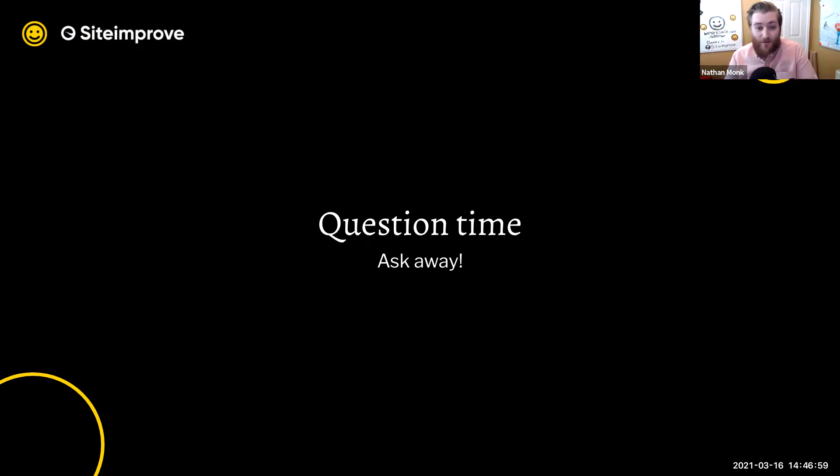I'd like to take the next couple of minutes to throw some questions at you. We've had a couple of questions come in from our audience as well, so I'd like to go through some of those.